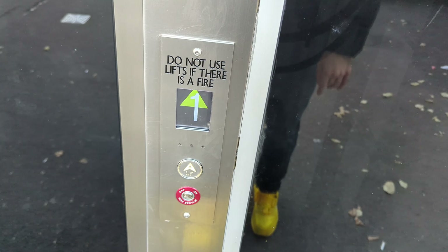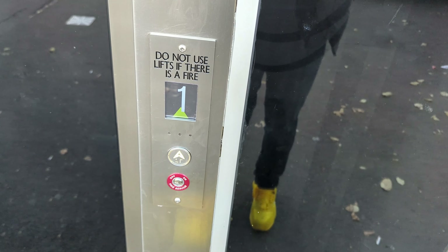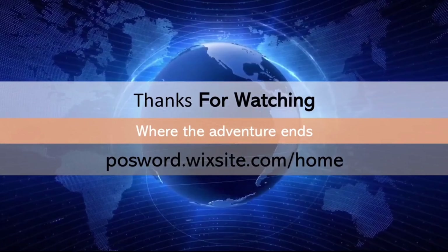Not too bad. That's it - to be continued.